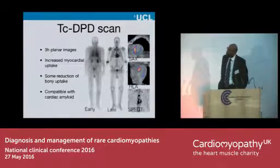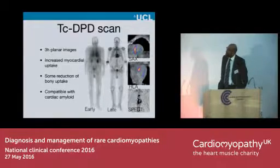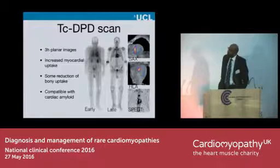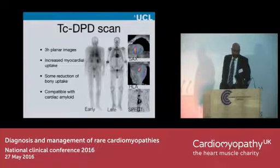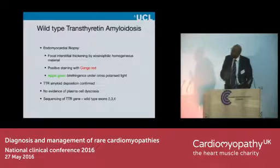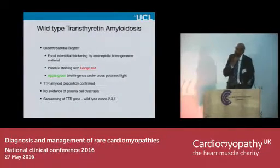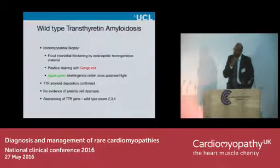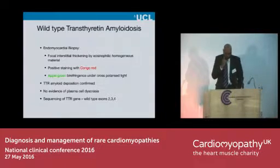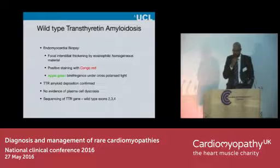Here you have early and late whole-body images showing retention of the tracer in the heart. The SPECT CT images show definitely asymmetrical septal uptake of the tracer in this man's heart. So he's got a diagnosis of cardiac amyloidosis. He went on to have an endomyocardial biopsy, which showed positive staining with Congo red — apple green by birefringence. This was amyloid. He then went on to have gene sequencing, and he has wild-type amyloidosis. So maybe he was lucky that he was in the wrong place at the wrong time, or maybe not.